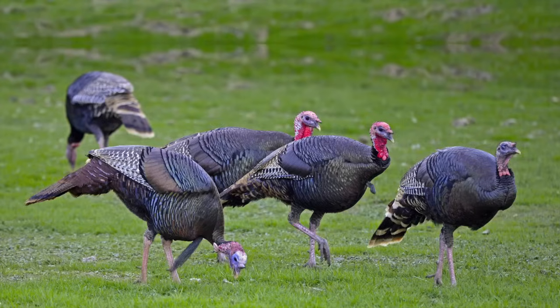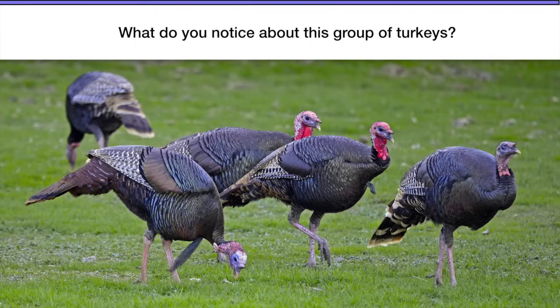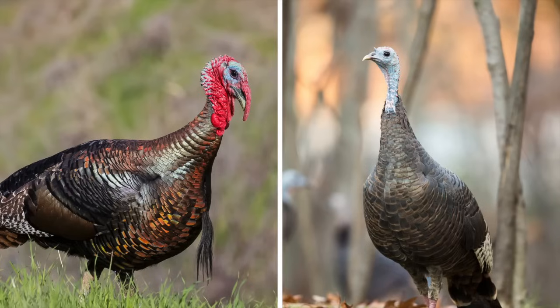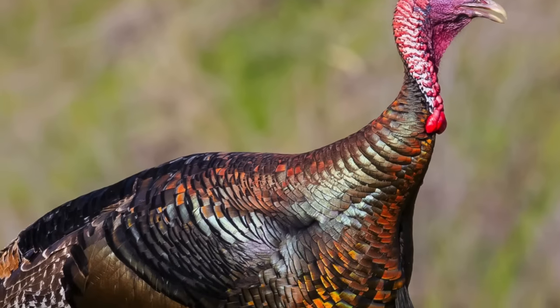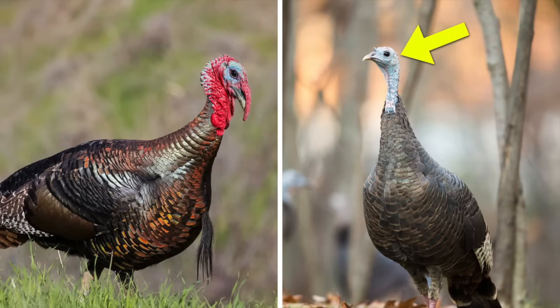But now check this out. Here's an entire group of turkeys. What do you notice? Go ahead and pause the video if you want to try to figure it out. You might have noticed that not all of the turkeys have that red, brightly colored skin on their heads — only some of them have it. Here's the difference: this turkey is a girl turkey, a female. This one is a boy turkey, a male. They don't have that. They look more plain.